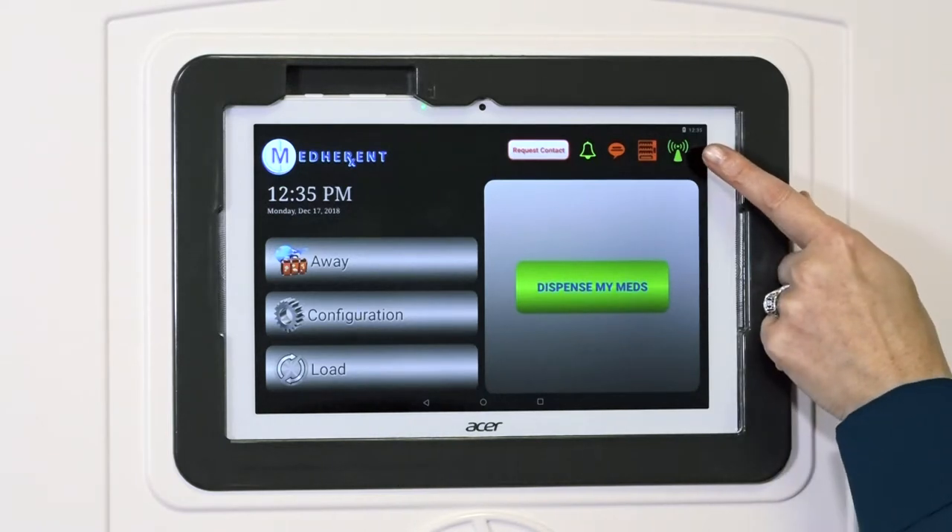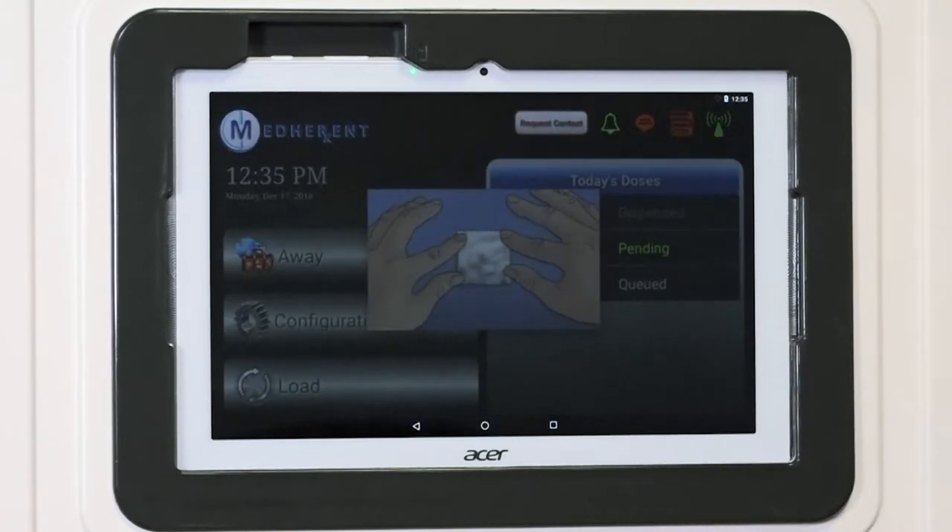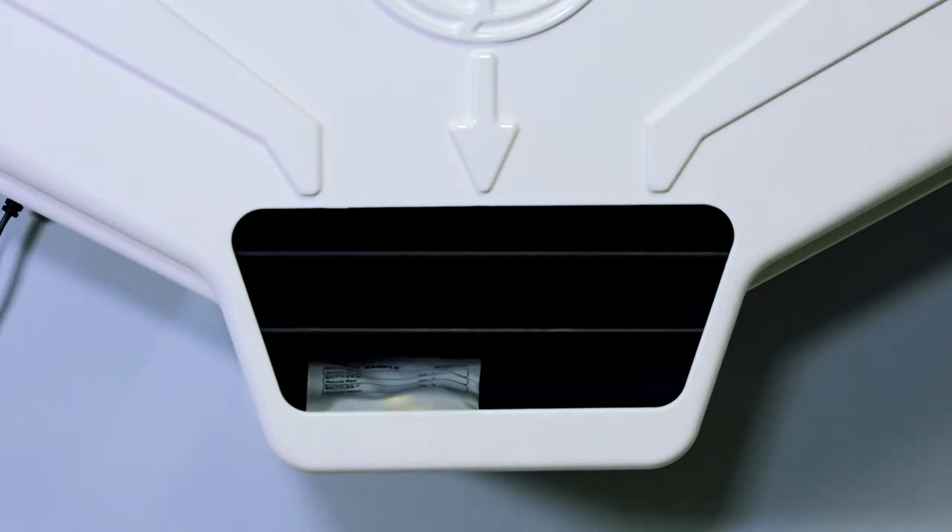This icon represents the Medherent device's Wi-Fi connection. When this icon is green, it means that the machine is connected to the appropriate Wi-Fi network. However, the Wi-Fi icon should turn red when the coils are turning and will turn back to green once the packet drops into the retrieval area.